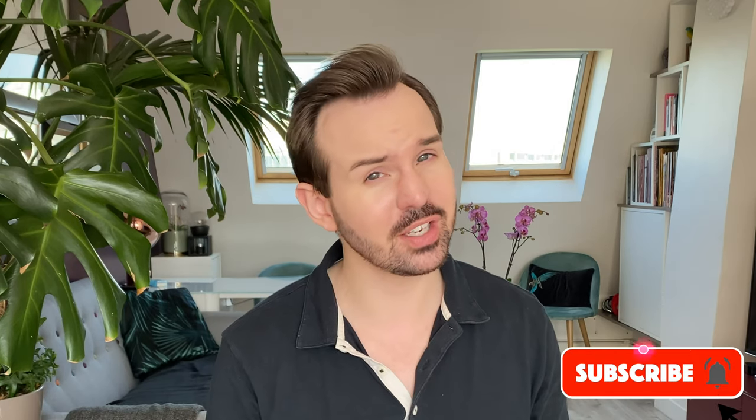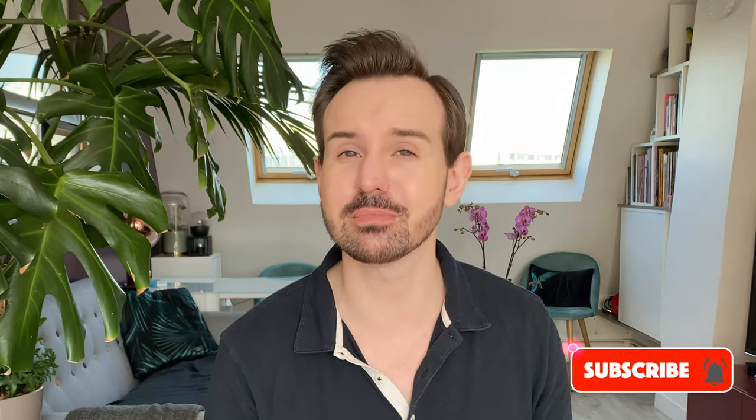Please consider subscribing to my channel and don't forget to ring the little bell to not miss any of my new videos. You can also check my Instagram account — I am Cyril Laurent.